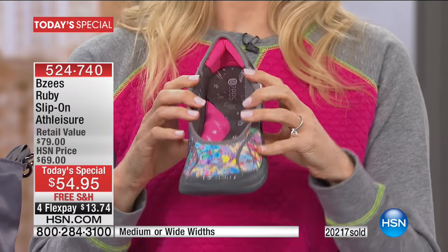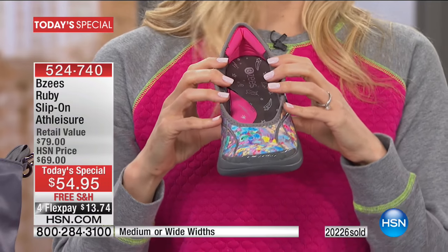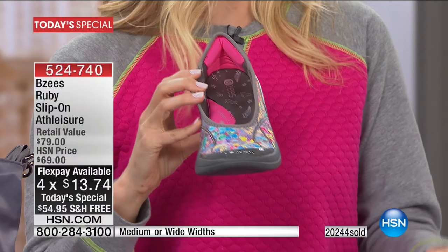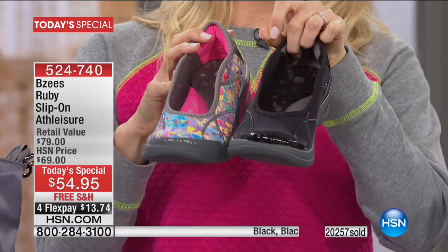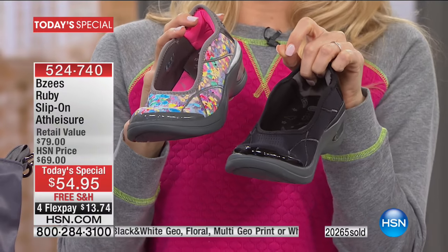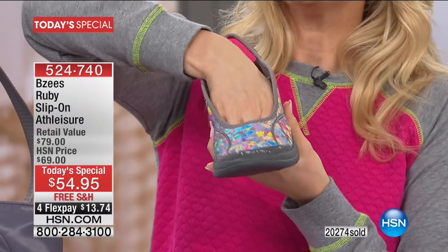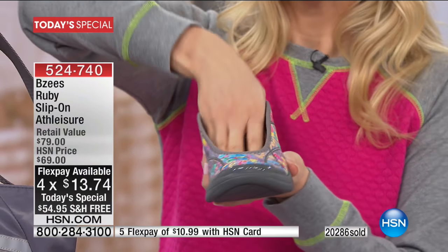I was getting my hair done earlier and my stylist asked if they were true to size — I said try mine on, and she loved them. Think of women who are on their feet all day: a stylist, a teacher, someone in the service industry. This is a great slip-on for them. If you have foot problems and getting out of the house seems unbearable, just slide this on — no zipper, no hook and loop closure, nothing to fuss with.